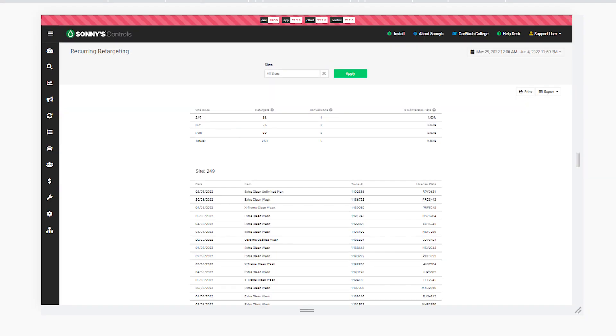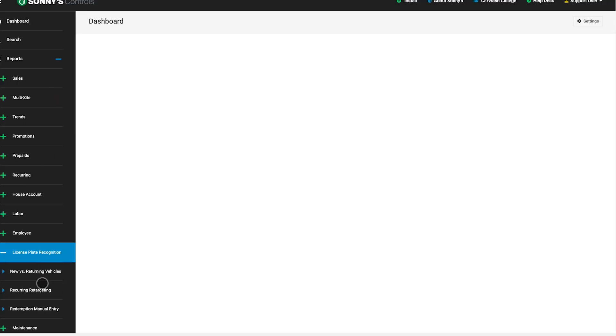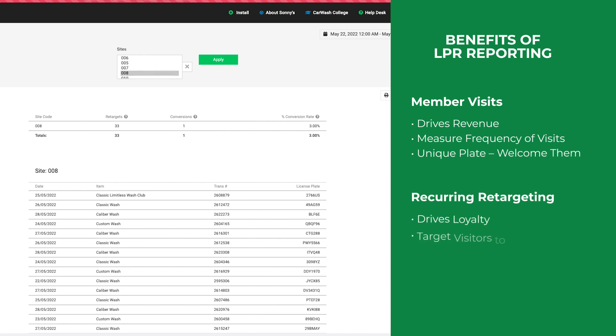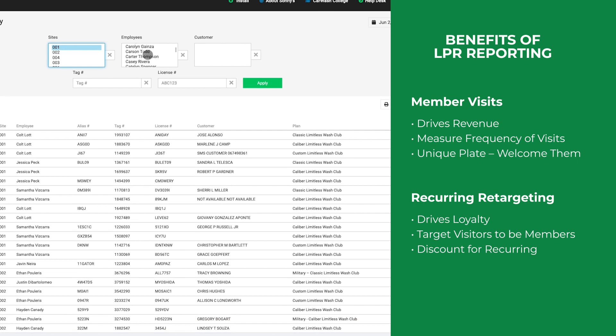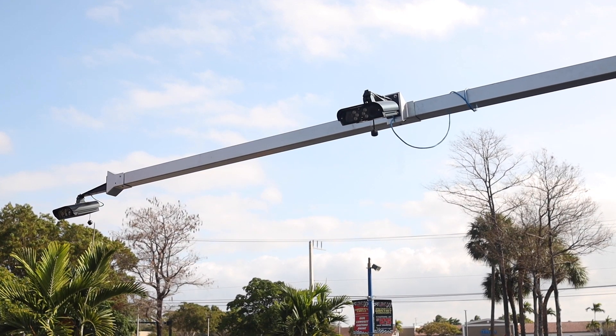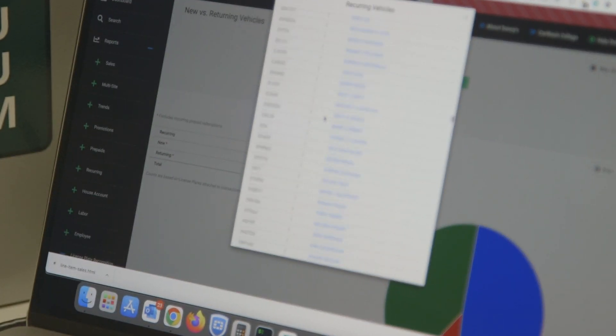Cristiano, we know we have some reports in the back office. Talk about some of the reports we're utilizing with LPR. We have a recurring LPR report, which gives an idea of when new members are coming back and being targeted by the LPR system. We also have some other features like recurring retargeting, which I think is a very fun feature — you can get somebody who was not a member to become a member by retargeting their license plate and offering a discount. With LPR, we can provide in the back office a lot of supporting features so our car wash owners can actually see how the LPR is performing, and use that information to drive more revenue.